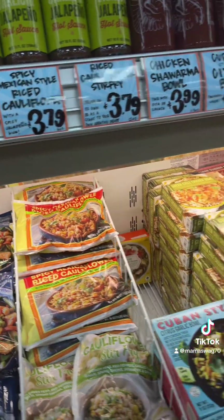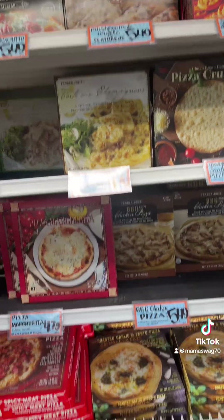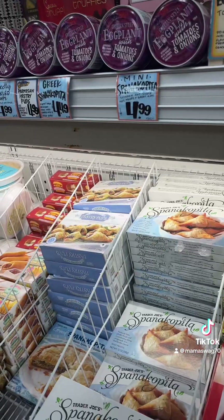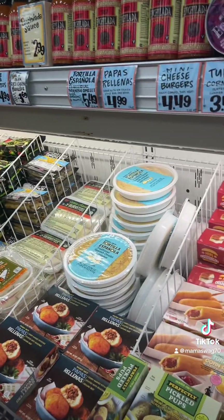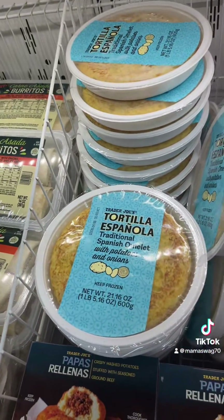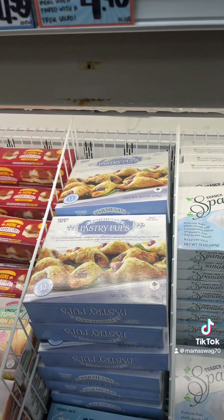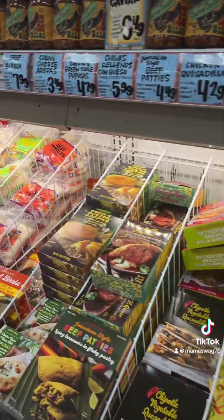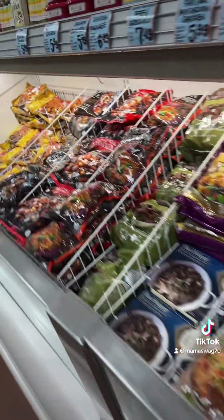They do have a lot of really good meatless stuff too. Pizzas — they all look really good. Mac and cheese, not really my thing, but they have Spanakopita. They also have orange chicken — $4.99 for that big bag everyone buys.